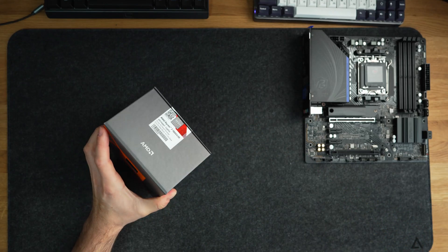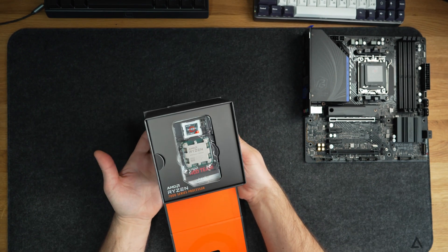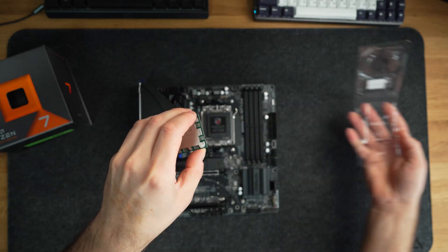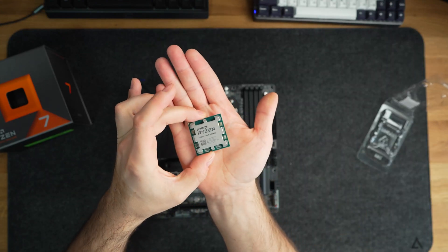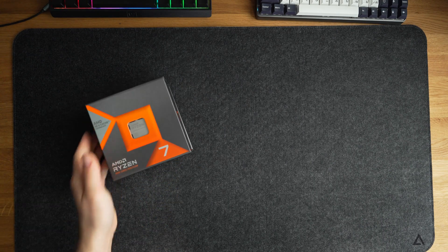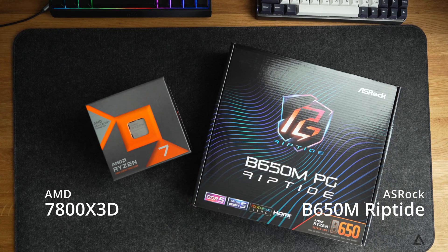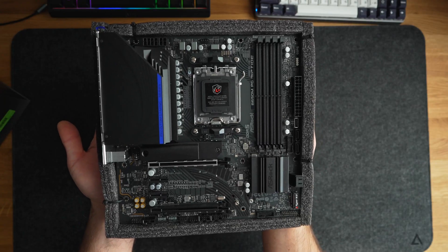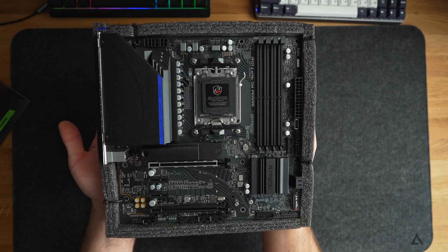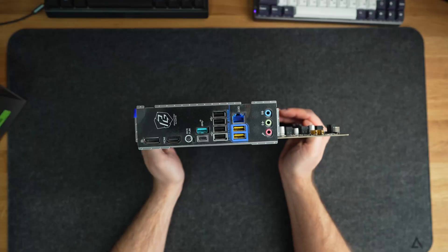I have to admit it, I wasn't expecting this. In this video I'll be sharing my impressions and benchmark results against the 13600K, and of course this is also a Hackintosh build. For the motherboard I chose the ASRock B650M Riptide, which has all the features you would want in a board, plus it's relatively inexpensive at just 180€. The only downside is that it doesn't come with a WiFi card installed.